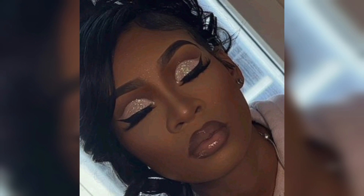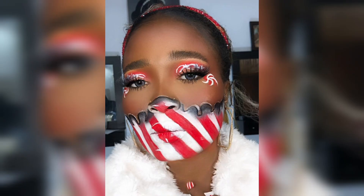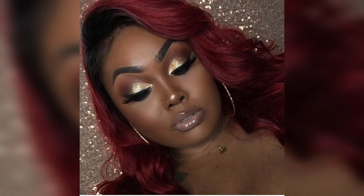Diet. A balanced diet rich in fruits and vegetables provides essential nutrients that promote healthy skin. Antioxidant-rich foods, like berries and leafy greens, help combat free radicals and keep your skin glowing. Exercise: regular physical activity increases blood flow, which can give your skin a rosy, healthy glow. Exercise also helps flush out toxins through sweat, improving the overall quality of your skin.